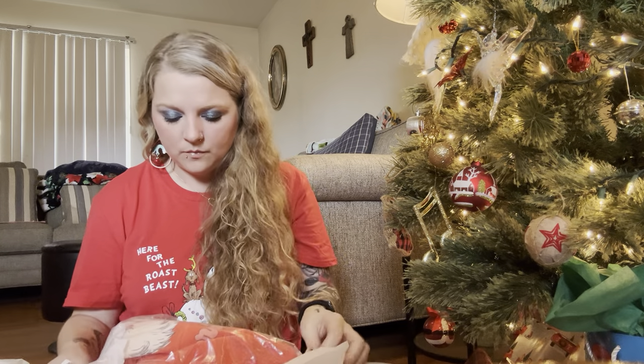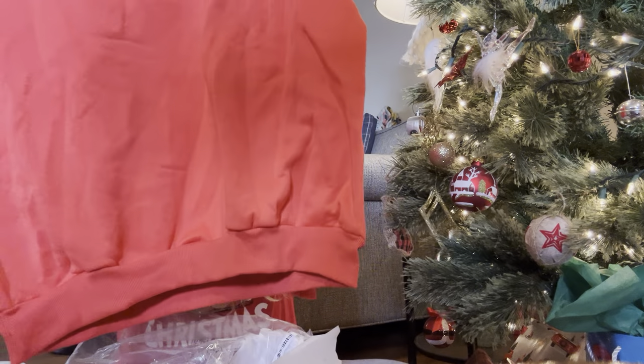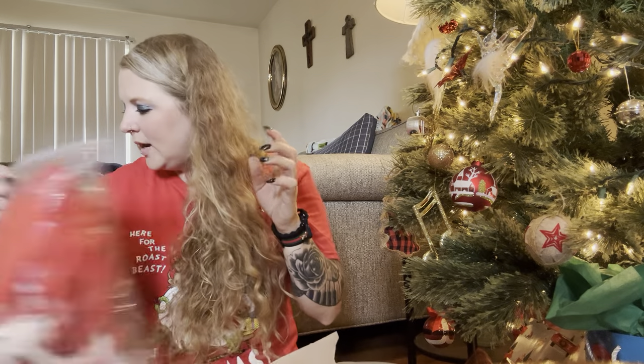I'm just going to do one haul and do the other package tomorrow, because there's so much and I still have to do vlogging for Vlogmas. Oh yay — I'm excited, this is my Santa sweatshirt I've been waiting on forever! It says 'Better Not Pout' and it's got Santa winking and pointing at you. How darling is this! I've been waiting forever and this was like nine or ten dollars. I can't wait — Christmas is on its way!